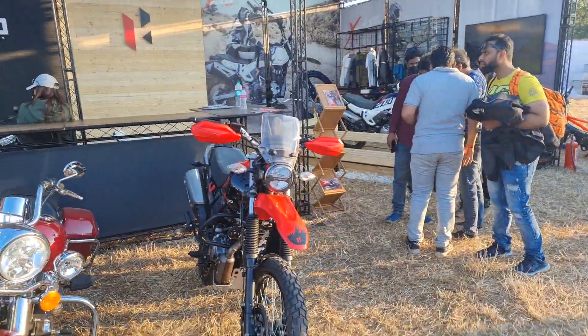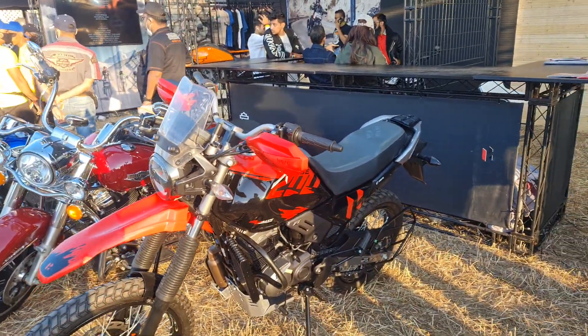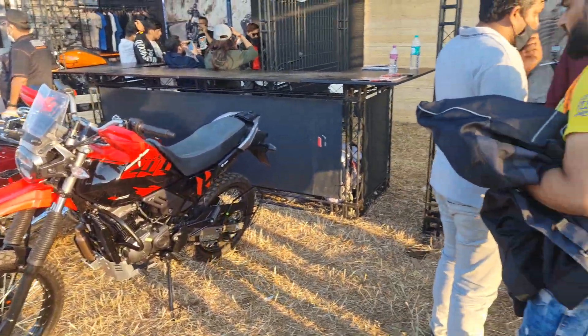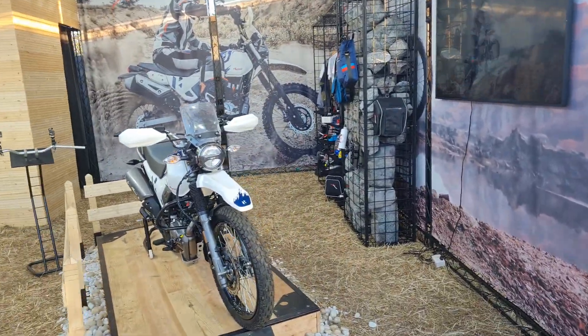Next there is the Hero stall with the new Hero XPulse 200 4V on display. We've done a complete walk-around of this bike as well, so stay tuned to the channel for that video.